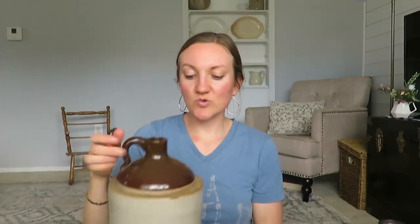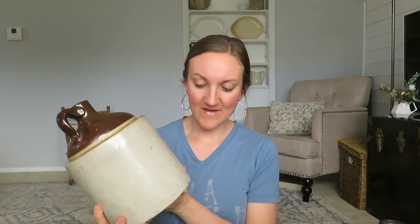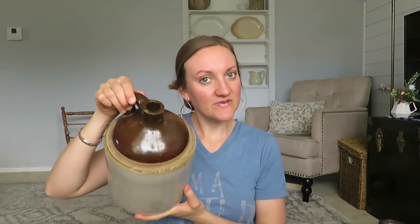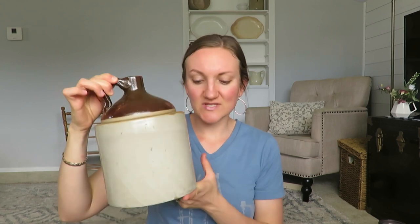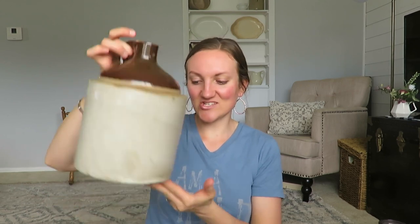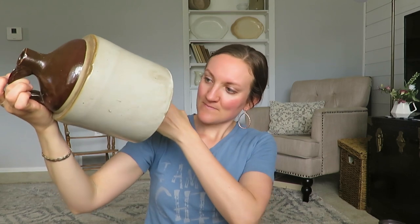At that same sale, this crock jug was not two dollars — it was five. But if you look at these at antique stores they're thirty or forty dollars. I actually have two of these already that my grandpa gave me, so my friend who I get eggs from — we're going to exchange home decor for eggs. She's going to get this jug. I just thought, why not snag it up for her.